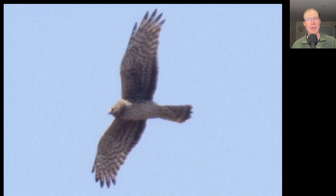Here we have a raptor with a long tail and long thin wings. We see a brown head and more of a pale underside. This is a northern harrier.